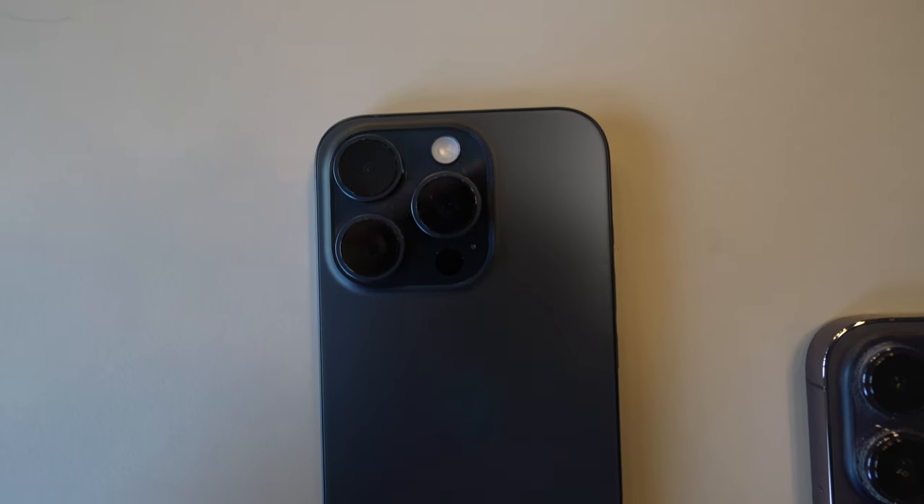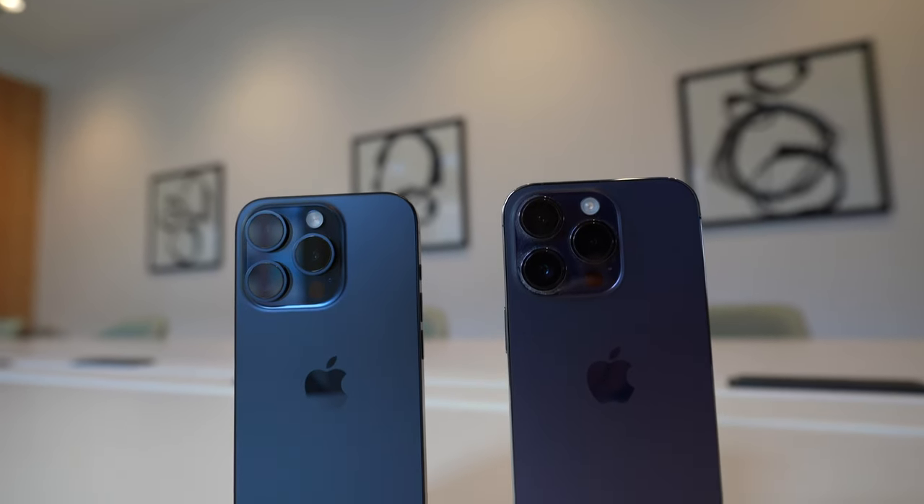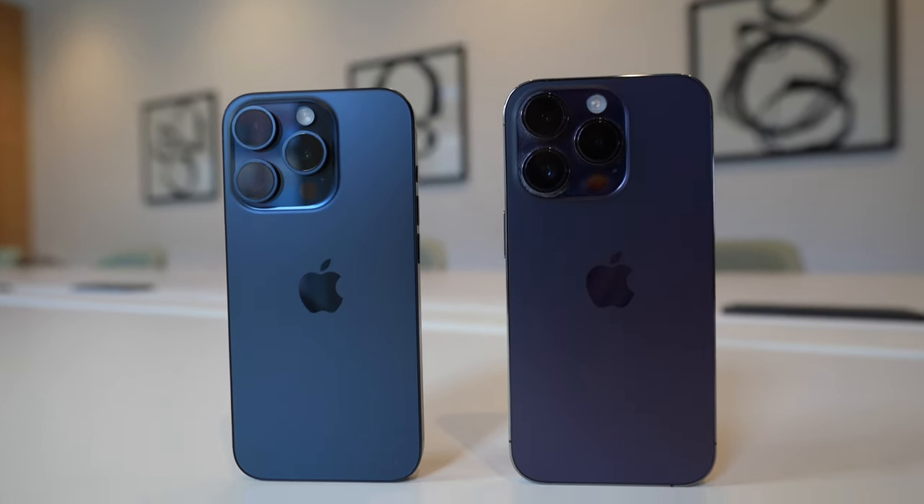This is the iPhone 15 Pro in blue titanium, and this is the iPhone 14 Pro in deep purple. These are very similar phones, and phones are a category of tech that's very matured, so the updates we're seeing from year to year are pretty incremental. Often the difference between phones are the cameras, and these have very similar specs. So let's see if you can tell the difference.